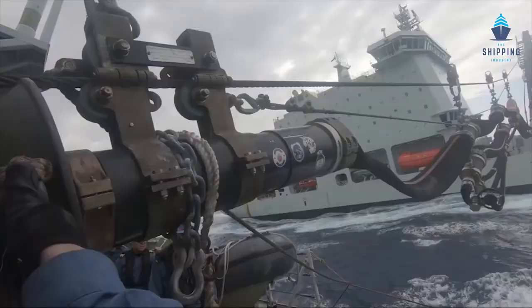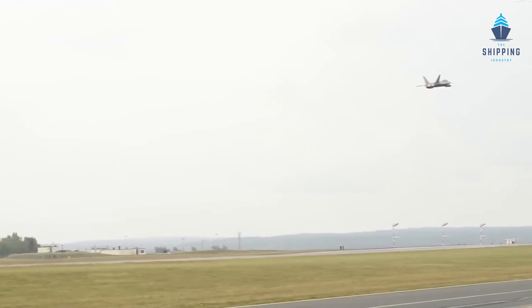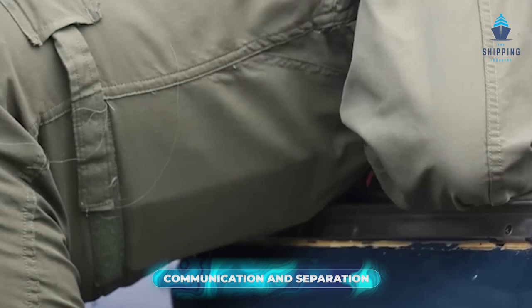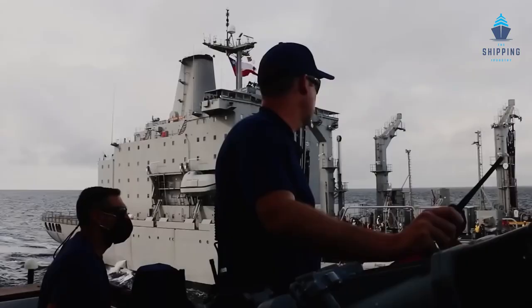The most common connected replenishment method is the Standard Tensioned Alongside Process, or STREAM, because it enables a larger separation gap once the supplying and receiving vessels are in a parallel position, leaving room for a shot line to serve communication, separation marking, and transfer functions. The probe fueling coupling features a latching mechanism activated by spring tension and is attached at the end of the hose. It can be physically detached using a manual release lever or the application of two 500-pound line poles.